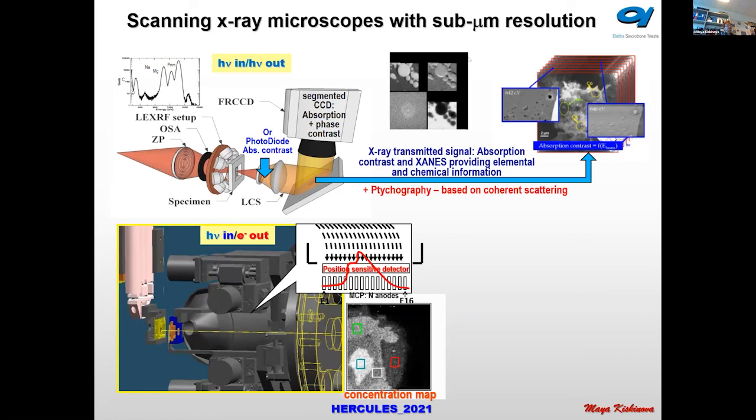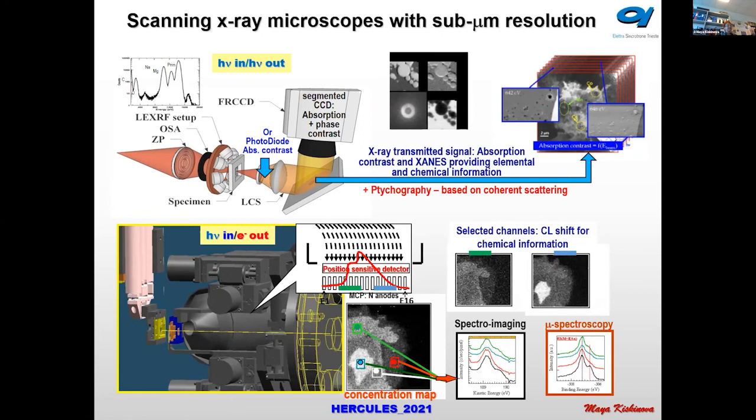The other microscope uses only photon detection. There is also a scanning electron microscope that uses solid photoelectron spectroscopy from a small spot — the same principle. Since it has a multi-channel detector, collecting information from all channels gives a concentration map of the sample — bright spots indicate high concentration of the element under investigation. Selecting specific channels corresponding to core level shifts from different chemical states allows chemical mapping.